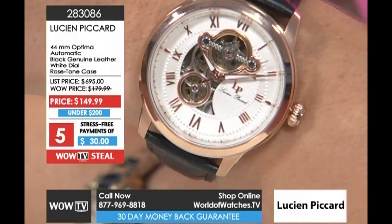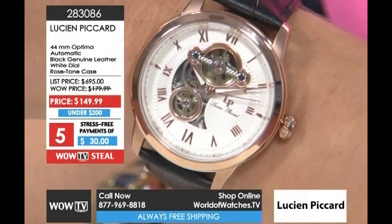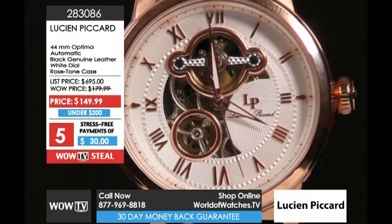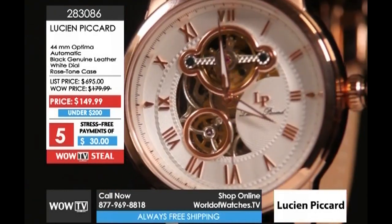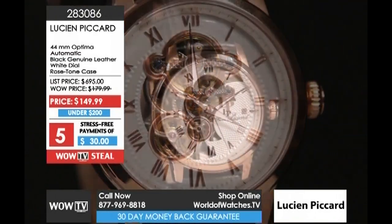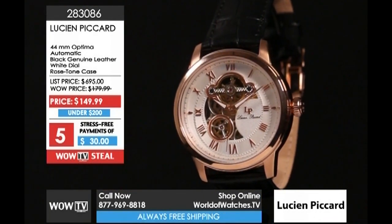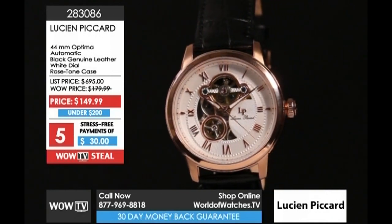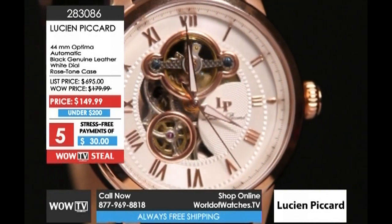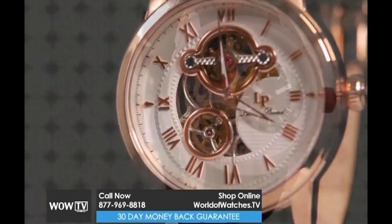$150 total. Your first payment is $30 — think of it as $1 a day, and that's interest-free. It's not $30 the first payment and then the price goes up; it's $30 a month, that's it. We ship it to you brand new in the box. The warranties go into effect the moment we send you the watch — no paperwork needed, whether you're keeping it or giving it as a gift. Item 283-086, the 44mm Optima.